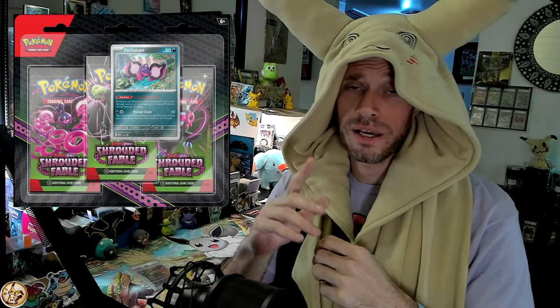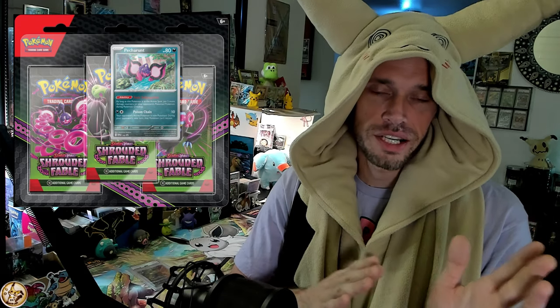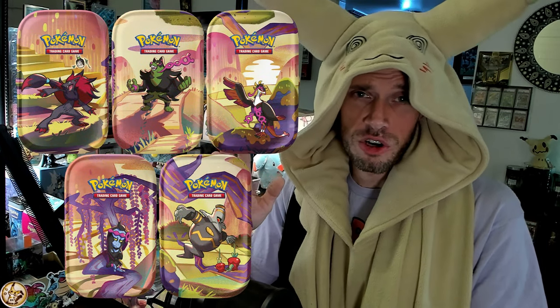Okay, so here we go. Shrouded Fable August 2nd is the release date. On August 2nd, we only have one option for our three-pack blister — the Petron. Usually with every set, regular or specialty, you get at least two, sometimes three options. This time we get one Petron option and I will be paying $12.99 — you'll see it for $13.99, as high as $14.99. Mini tins are also coming out August 2nd, usually $9.99 each, two packs.